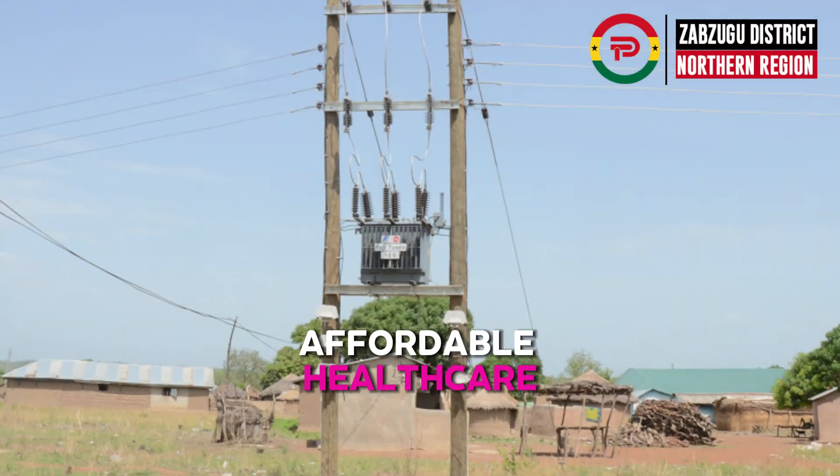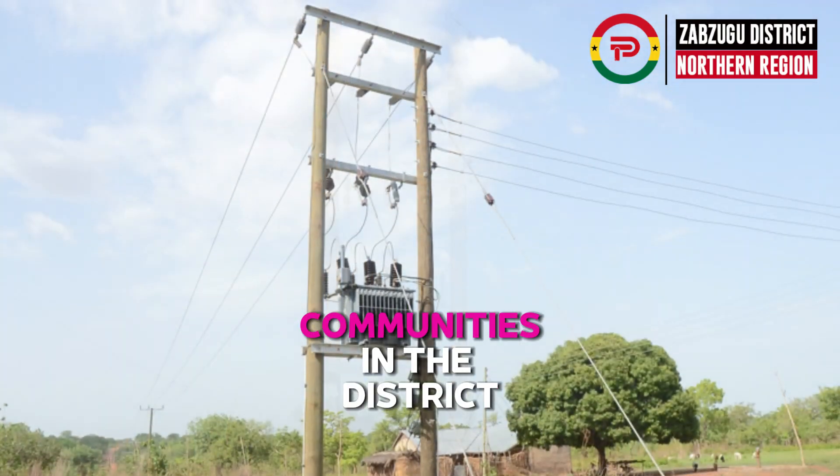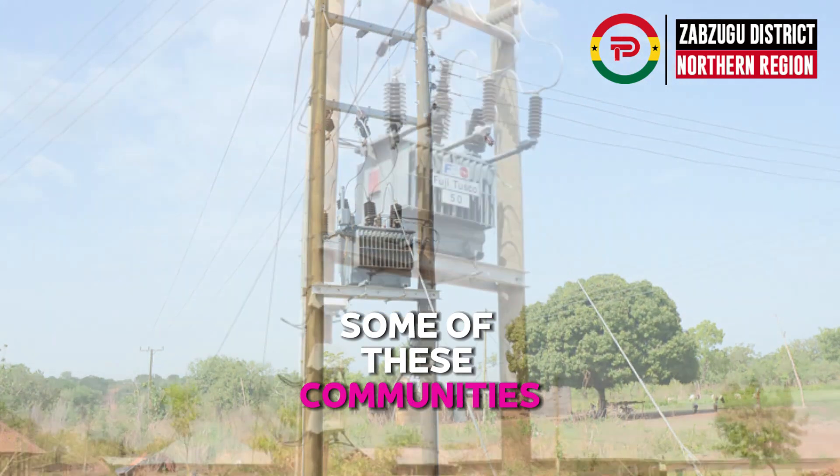A CHIPS compound has been constructed at Waribogo to provide residents with affordable healthcare. Electricity has also been extended to over 46 communities in the district.